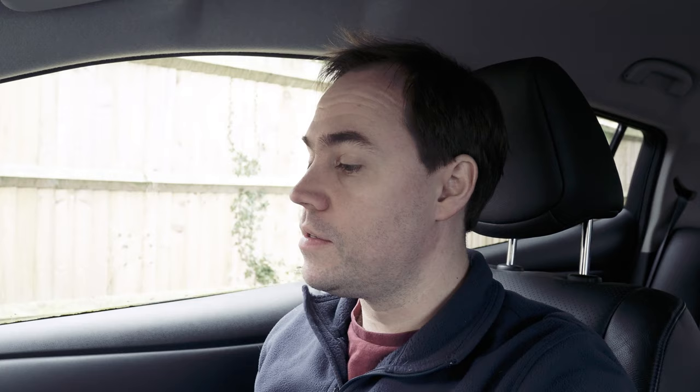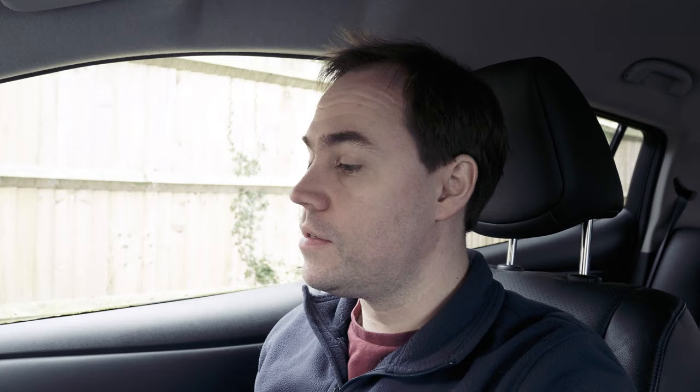We're back in the Nissan Leaf now — one hour has gone by. It has used up two bars on its power display and the range has dropped down to 54 miles from the previous reading. Going to leave it for another hour and then come back to do the final calculations to see how much energy we've used.